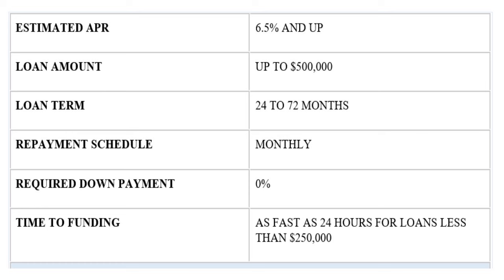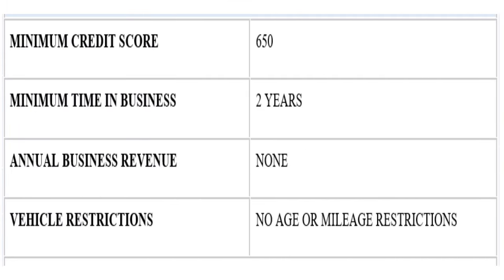The repayment schedule is monthly, and the loan term is 24 to 72 months. With Crest Capital, the time to funding can be as fast as 24 hours for loans less than $250,000. If you want a loan above a quarter of a million, it will take longer — they need more time to review. The minimum credit score is 600 to 650, and the minimum time in business is two years.